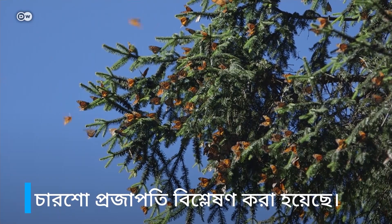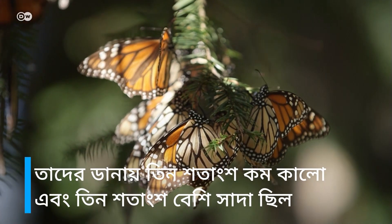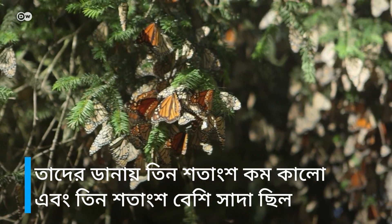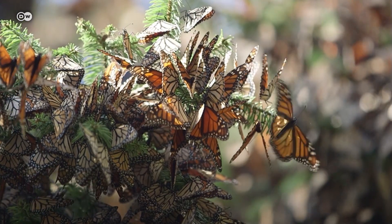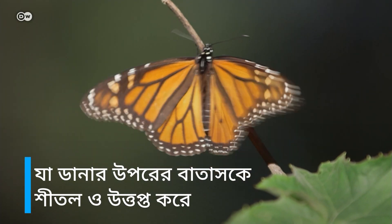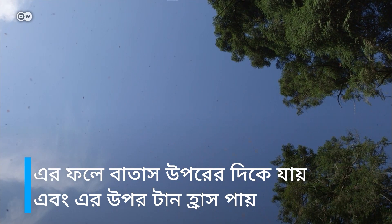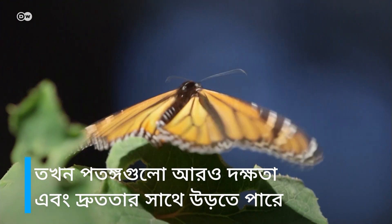400 butterflies were analysed. The insects that reached their destination had 3% less black and 3% more white on their wings. It's thought the alternating white and black spots could interact with sunlight in a way that cools and heats the air above the wing. This may cause the air to rise, reducing drag, so the insects can fly more efficiently and faster.